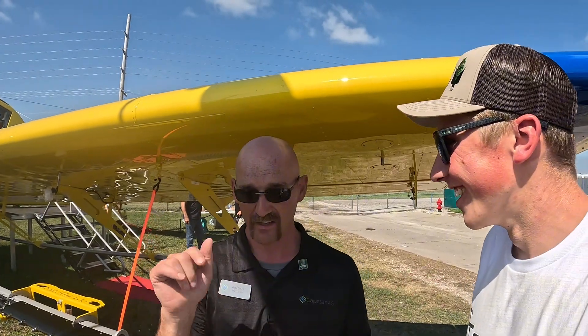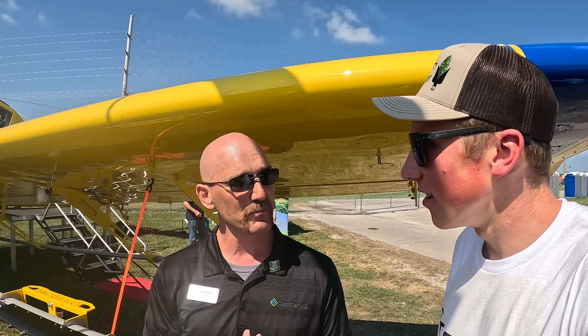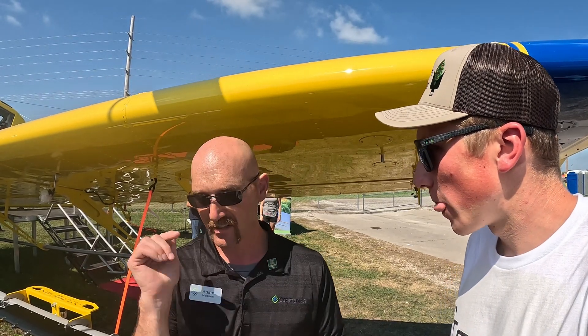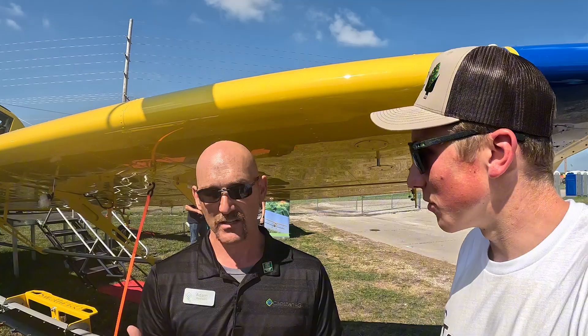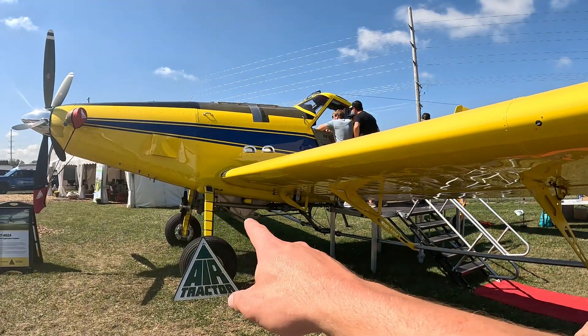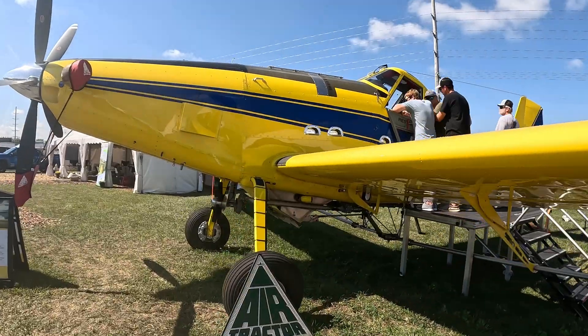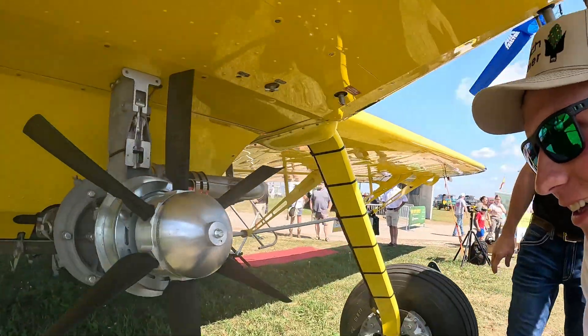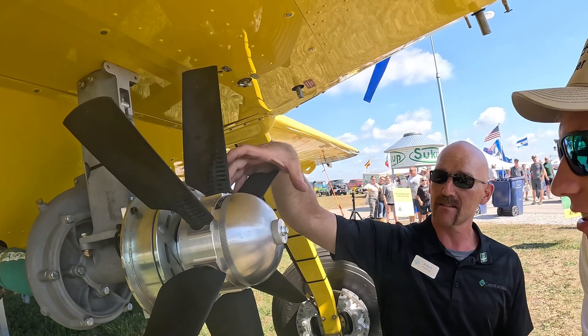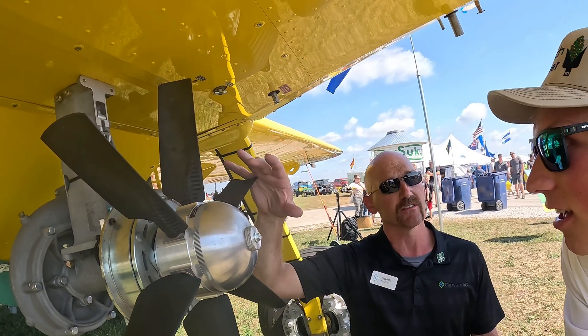If you're doing two-gallon work, you hit your two-gallon profile up in the cockpit. If your next field is three- or four-gallon work, you hit the next profile and it switches. This fan here on the front is the pump — this is what produces your pressure. They can change the pitch of these blades to increase or decrease the pressure in the system.